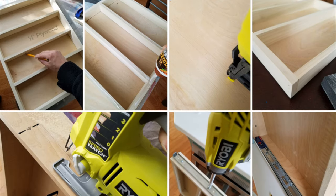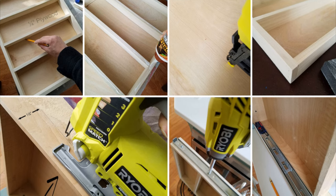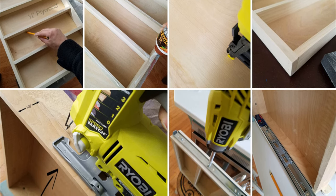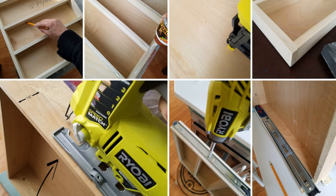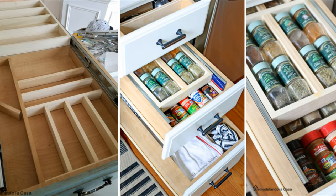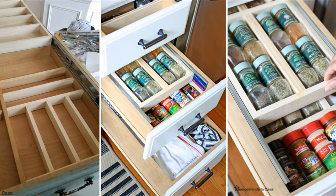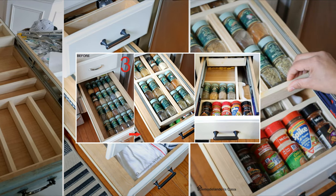Once you have installed the bottom drawer divider, begin creating another divider to make use of the remaining 2 inches of space. To make the top drawer divider, you'll still need half-inch poplar material, but you'll also need a quarter-inch plywood board for the bottom. After assembling the pieces, cut the back of your drawer to allow the top divider to slide out. Finally, install the drawer slides by following the top edge line of your drawer.